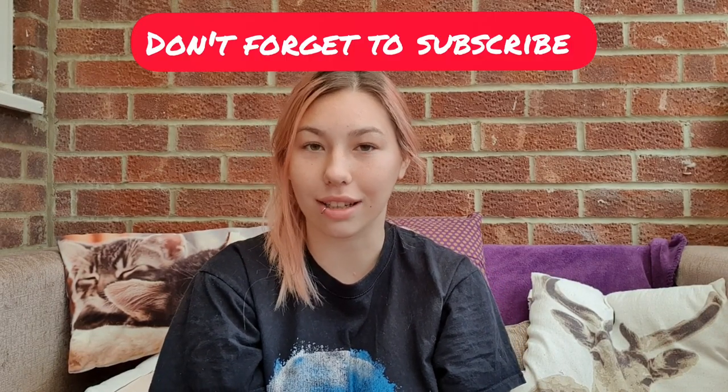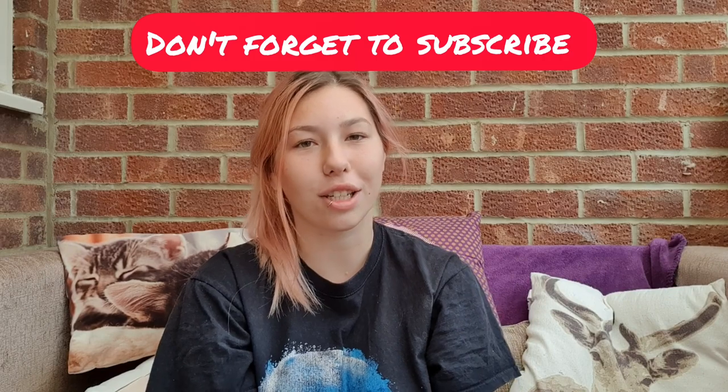Thank you so much for watching. I hope you enjoyed this video — if you did, please leave a like and comment with any questions and we can always answer in a future video. Don't forget to subscribe and hit the bell.